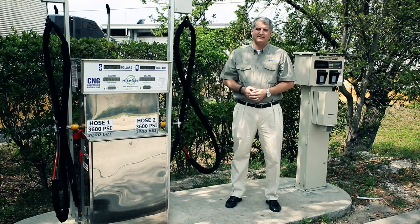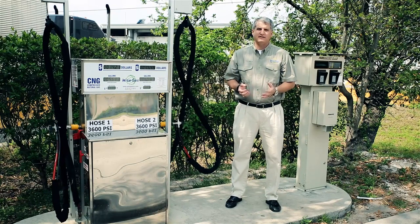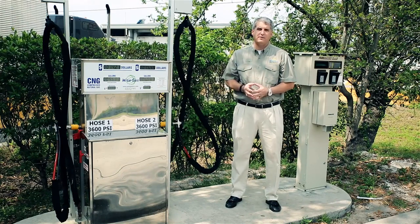This is Jeff Green with WiseGas. WiseGas has been building compressed natural gas stations for the last nine years in Florida and throughout the East Coast. With the recent acquisition of this station by Opus Energy, South Florida will now have a high-volume CNG station for public use.